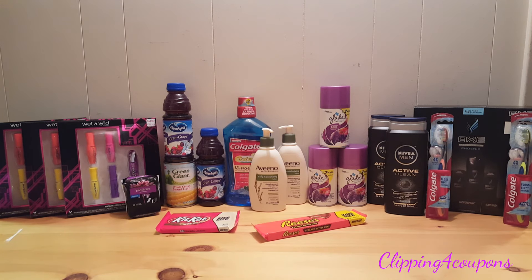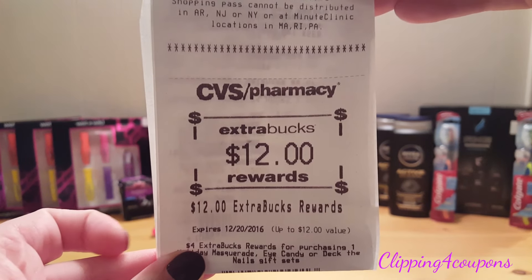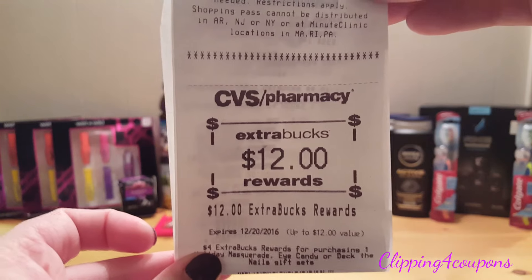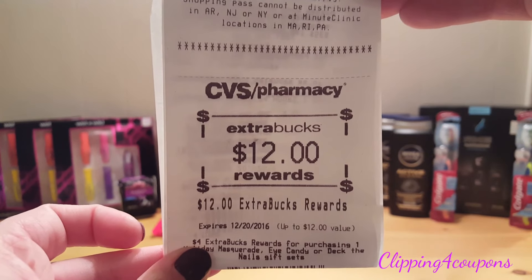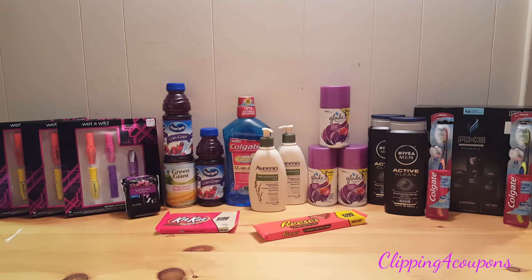When you buy items that have Extra Care Bucks attached to them, at the bottom of your receipt after you purchase the items, your Extra Care Buck will print there. Extra Care Bucks work just like cash at CVS, so what you want to do is earn your Extra Care Bucks and then roll them into your next transactions.